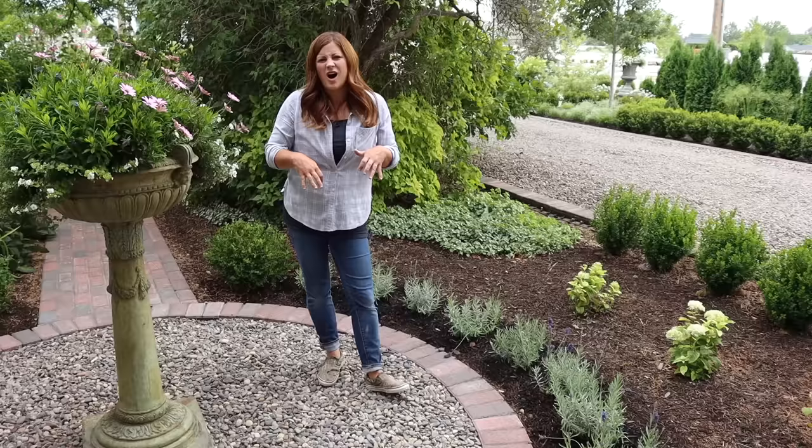I planted pumpkins and acorn squash in between these urns. The pumpkins came up but the acorn squash did not - the seeds I had were about eight years old so maybe I didn't store them properly or they were just too old. The Lumina pumpkins - I don't think I'm going to actually get pumpkins from them but they did sprout, so that's a good thing.